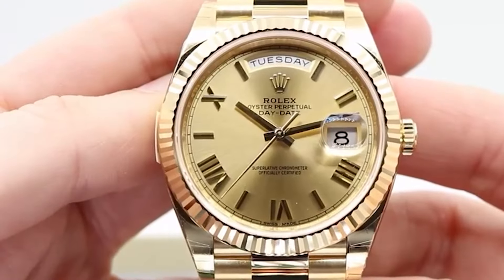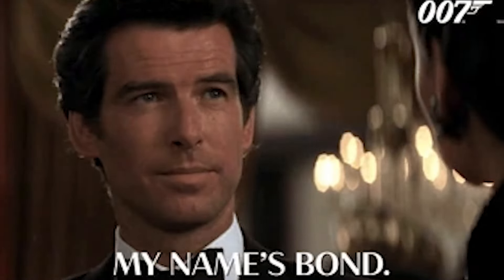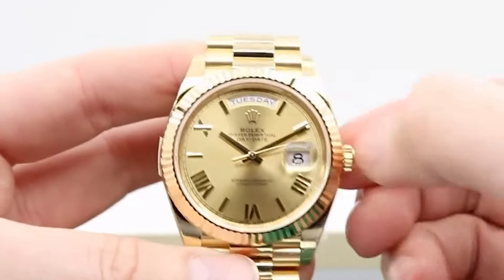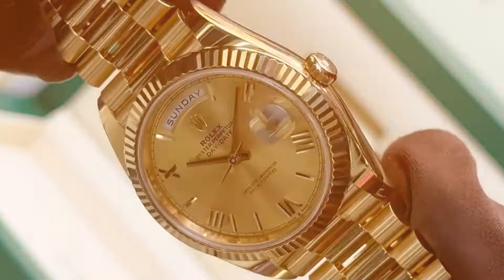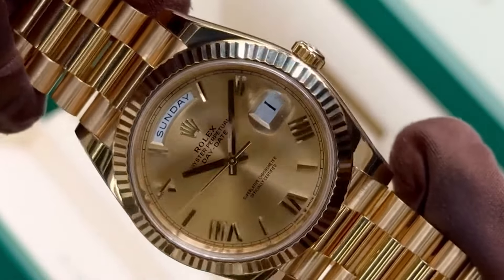And don't overlook the classy contender with the champagne dial and Roman numerals. It's like the James Bond of watches — not always in the spotlight, but undeniably suave and valued for its timeless sophistication. If your style leans towards understated luxury, this is your wrist's new best friend.